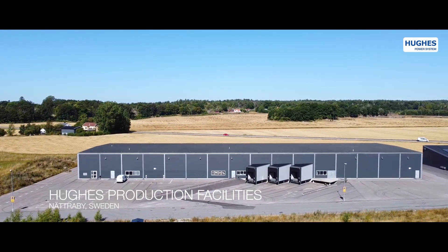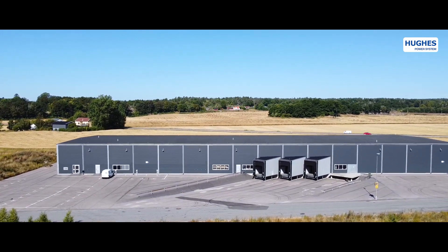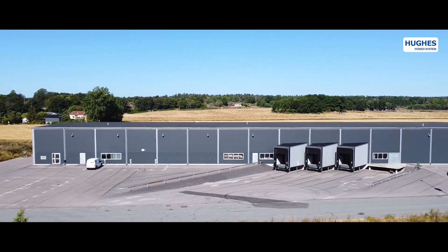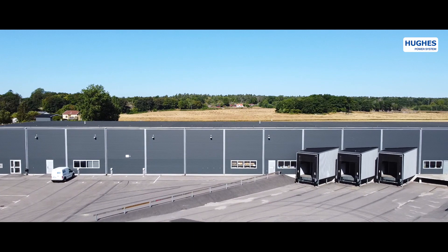Sweden has always been at the frontier of electrical and mechanical industries. With its great heritage, Hughes Power System celebrates the well-known Swedish standards of innovation, reliability and quality.